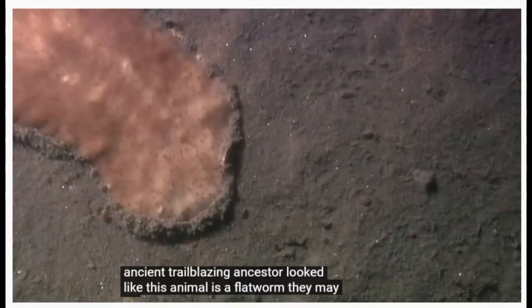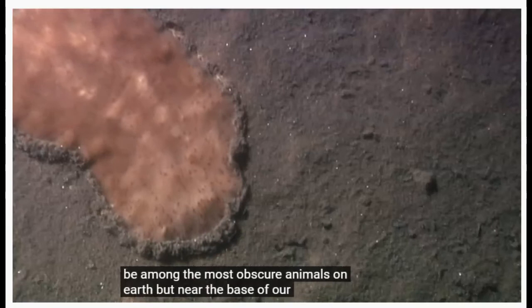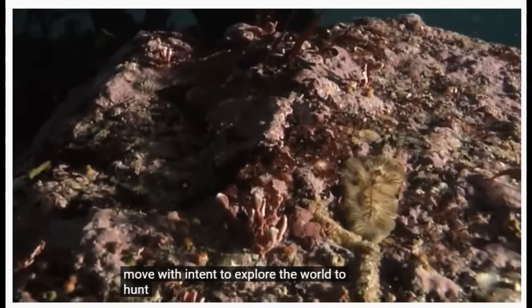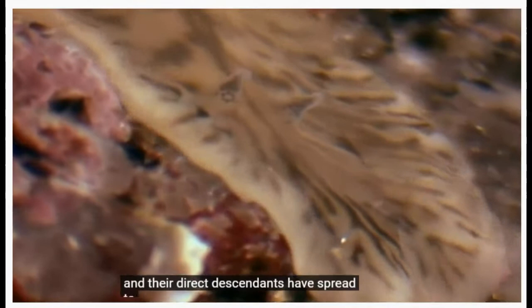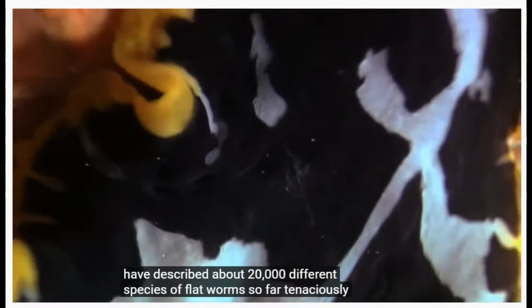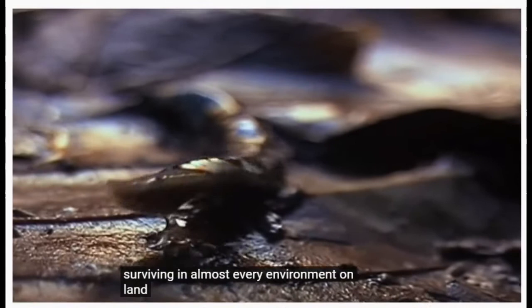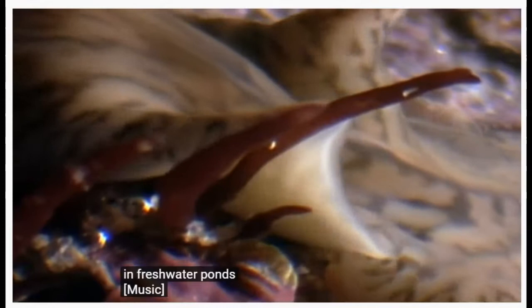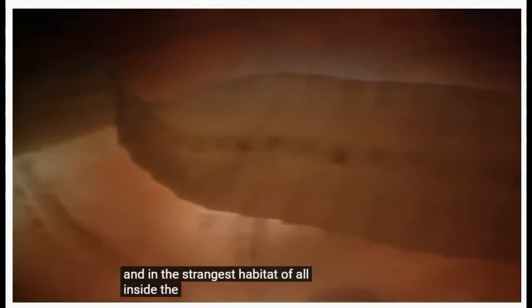They may be among the most obscure animals on earth, but near the base of our family tree, a similar creature was the first to move with intent, to explore the world, to hunt, and their direct descendants have spread to every corner of the world. Scientists have described about 20,000 different species of flatworms so far, tenaciously surviving in almost every environment — on land, in the oceans, in freshwater ponds, and in the strangest habitat of all, inside the bodies of other animals.